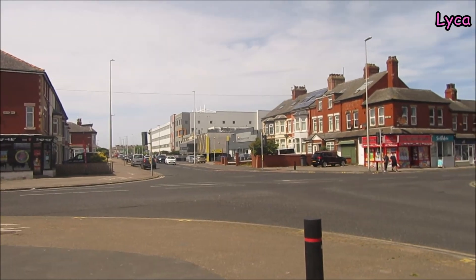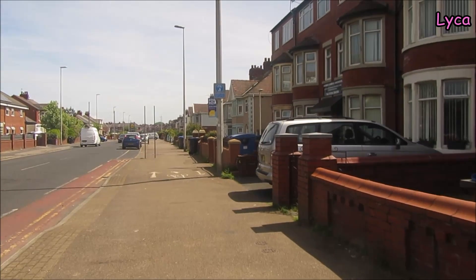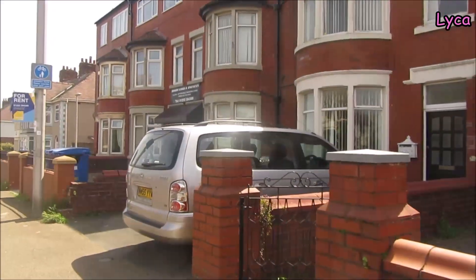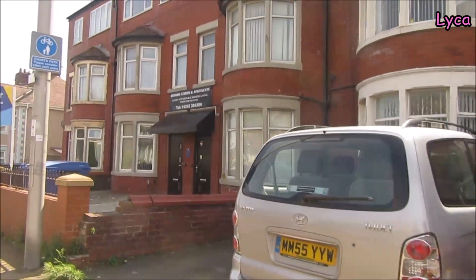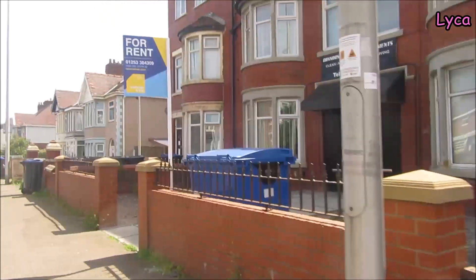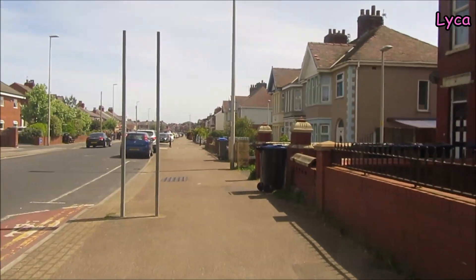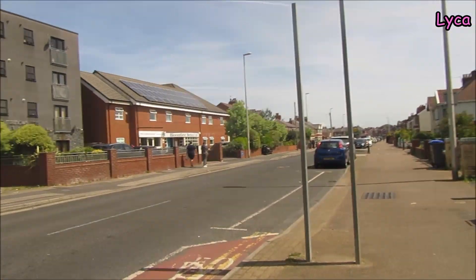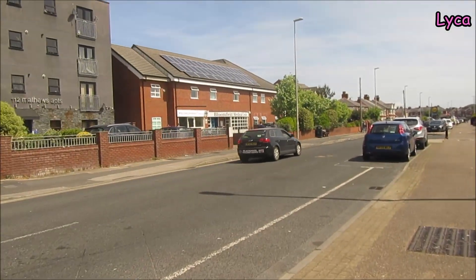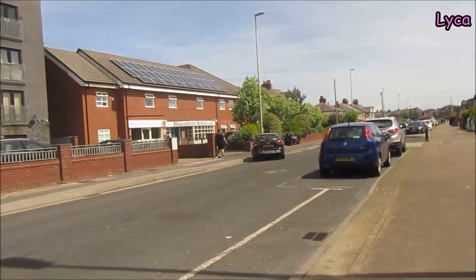We're going to start on the corner of Bloomfield Road and Central Drive, right where we ended up in the last video. On this side here it's pretty much exclusively residential — you can see Connor's Studios and Apartments, it's all hotels and houses, apart from there where we've got the Bloomfield Medical Center, doctors and chemists right next to it.